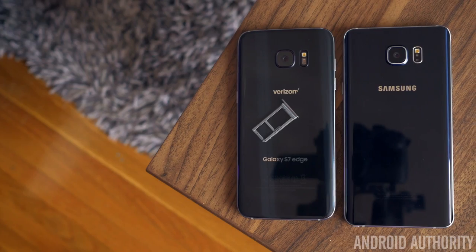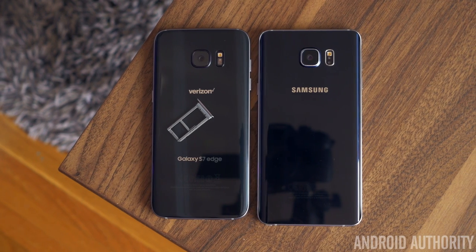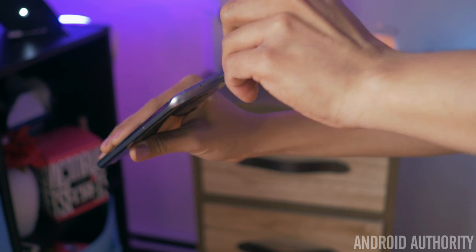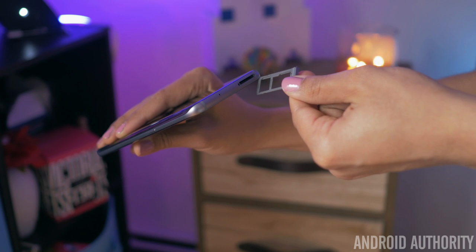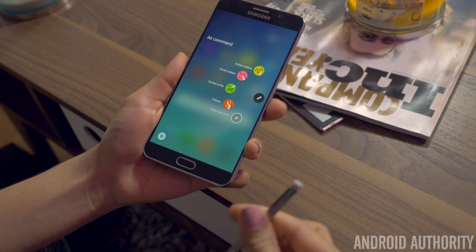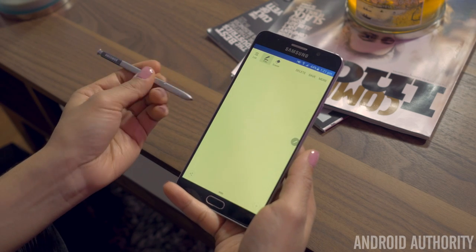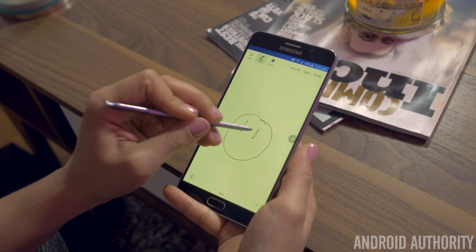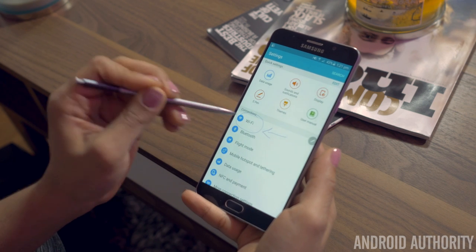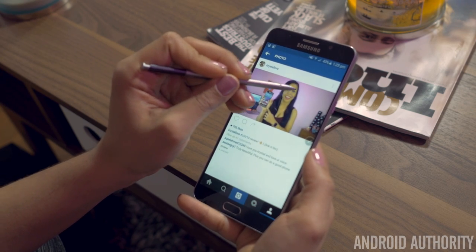Perhaps the biggest disappointment with the Note 5 was the removal of the SD card slot, but with the S7 Edge, Samsung listened and found a way to keep the beautiful glass design and add an SD card slot. Now you can add photos, songs, and movies up to 200 gigs for very cheap instead of purchasing a more expensive model. The Note 5 does have one feature the S7 Edge does not — the S Pen. Pulling this pen out from the bottom opens up a whole world of features, making getting work done faster and easier: dropping down notes, cropping images, circling things, and drawing diagrams. Depending on your line of work, the S Pen alone may be worth choosing the Note 5 over the S7 Edge.